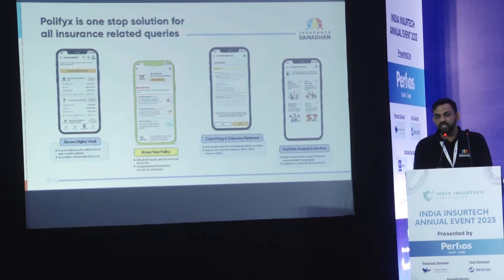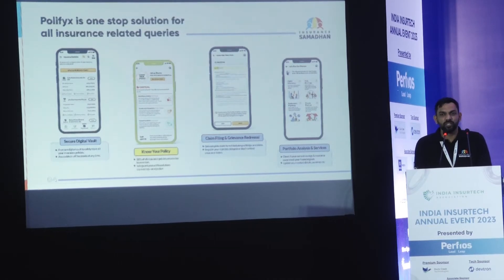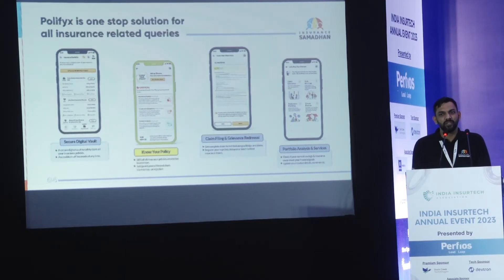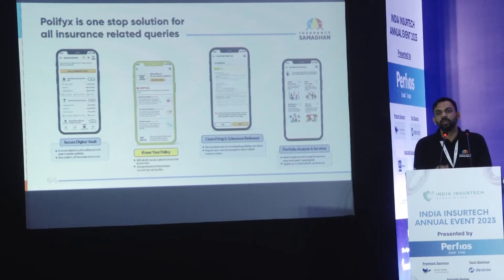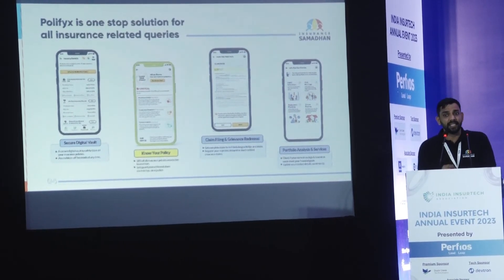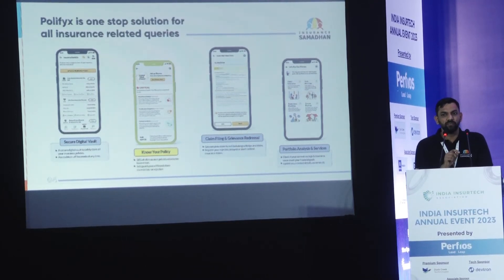We have built various features inside Polyfix, like claim filing, portfolio services, and you can upload all your insurance documents in a digitally secured vault, which is already in sync with DigiLocker. But what we are here for is our globally unique feature, Know Your Policy. When you upload your insurance policy document in our app, our Know Your Policy feature will dissect the insurance document and figure out the gaps in the information that is in your proposal form. Once we identify those gaps, we are guarding the insurance policy holder against any future claim rejection or claim delays that he might face.